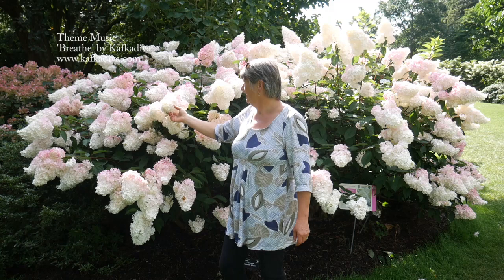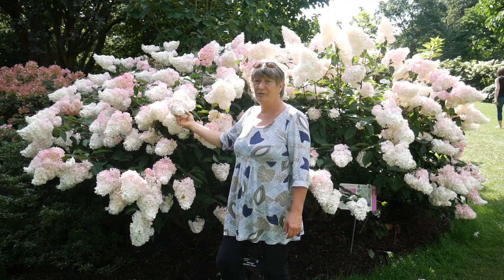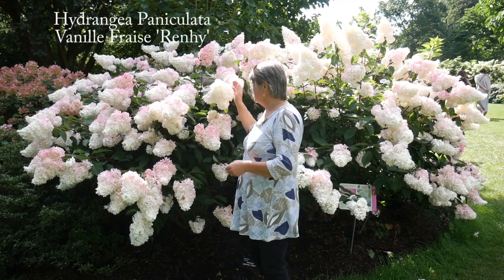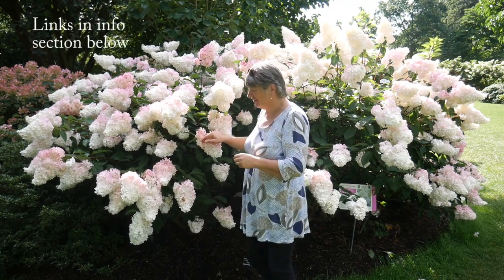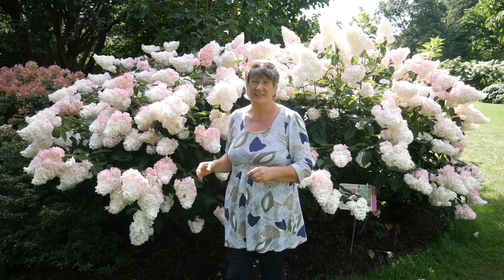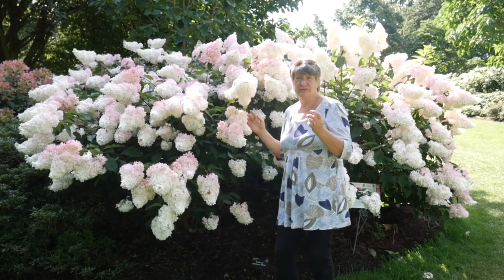This amazing hydrangea — it's a paniculata, it's a Vanilla Fraisée Renée — and the softest creamy color, with the centre of each flower pink and the sepals flushed pink too. It makes an absolute statement as you're walking up the hill; all you can see is this color and it just draws your eye to it. It actually reminds me of candy floss on a cane. It's absolutely beautiful.